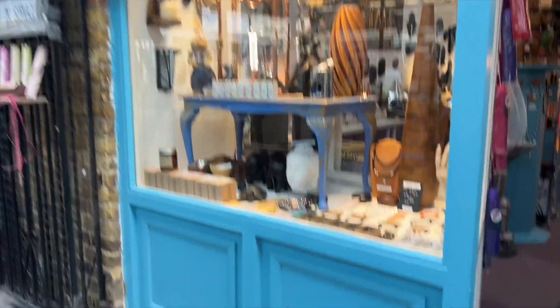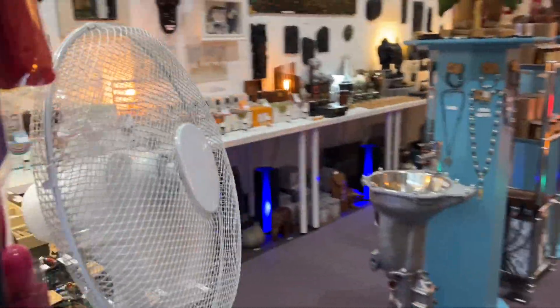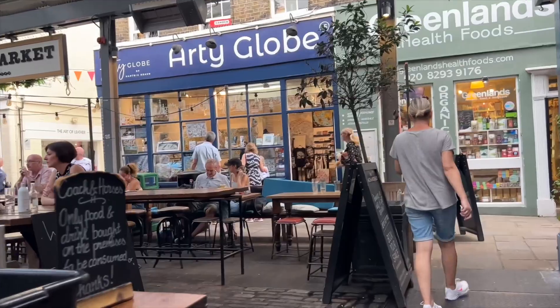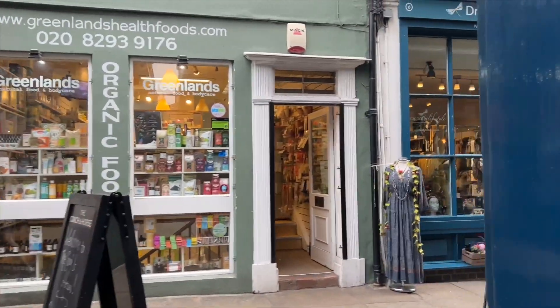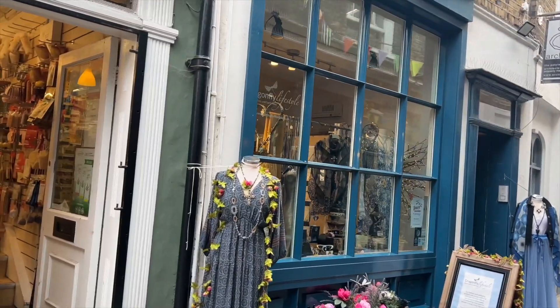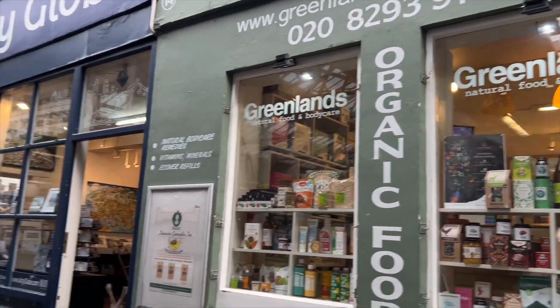There are a lot of shops around here that have handmade products. This looks a bit like Diagon Alley from Harry Potter, or any secret London spots — it does remind me of a lot of places, including Covent Garden as well.